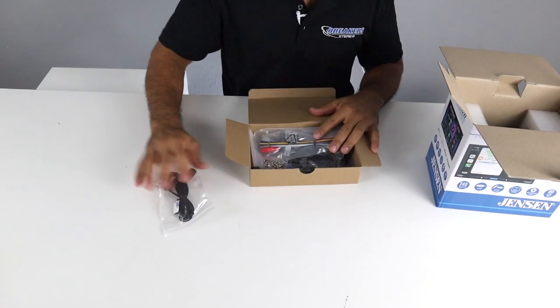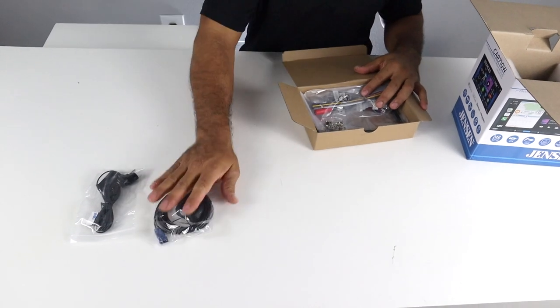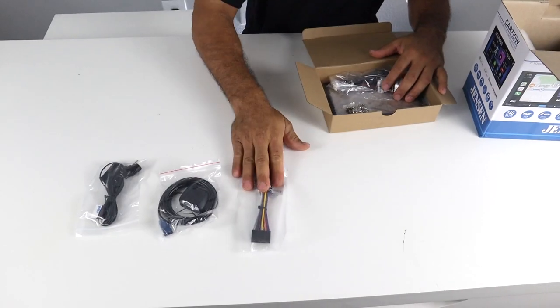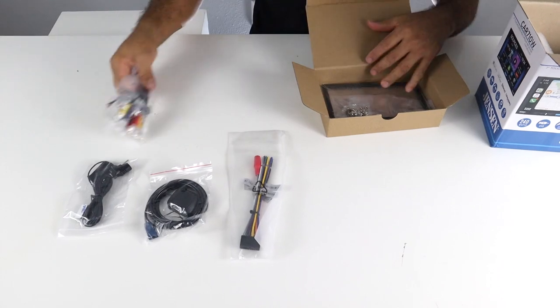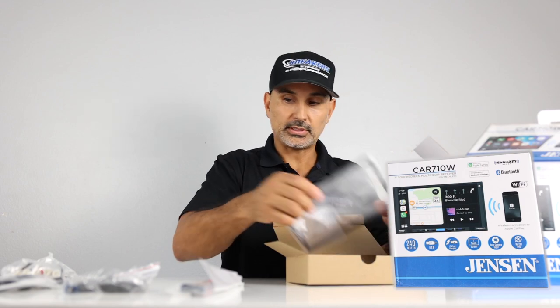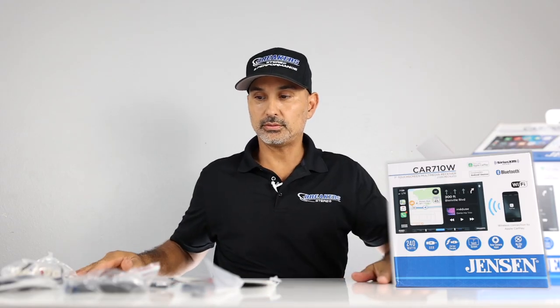In the box you get a Bluetooth mic, a GPS antenna that will be utilized when using navigation apps like Apple Maps, Google Maps, and Waze, your wiring harness, RCA outputs, video inputs and camera inputs, mounting hardware, trim ring, and the owner's manual.